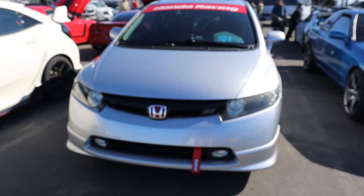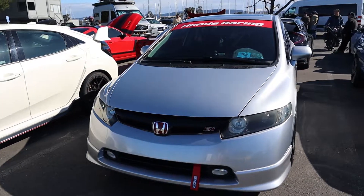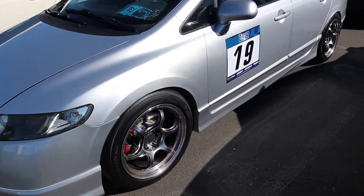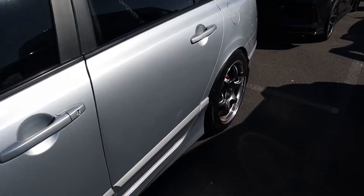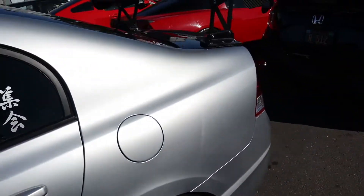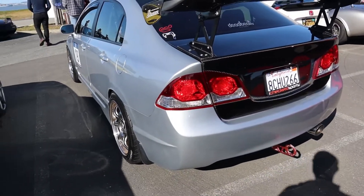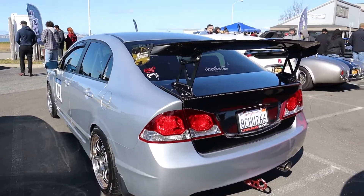I'm gonna walk around this FA5 — this is a track one. I think this is one of the event organizer's cars. This is pretty clean. I really wanted to get something like Advent wheels. He has Jay's Racing wing and also an FD2 conversion rear. Man, this is something I gotta do on my car.